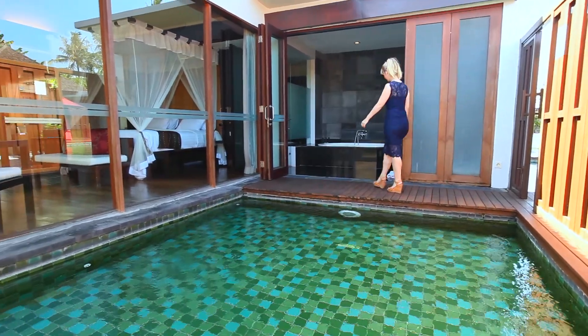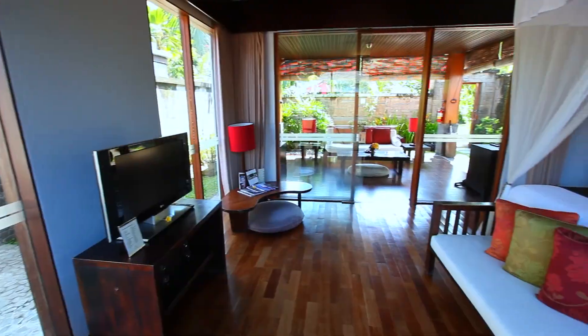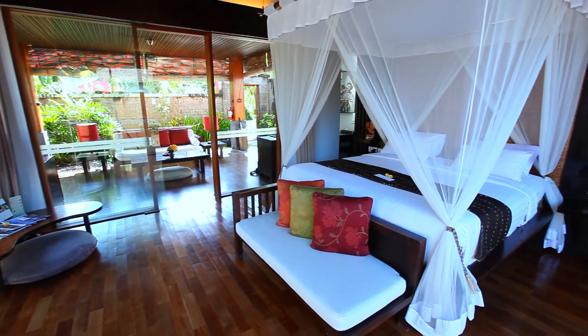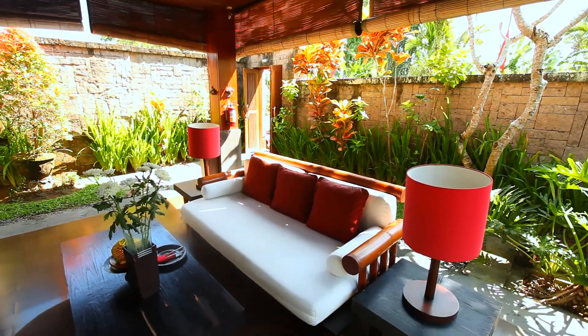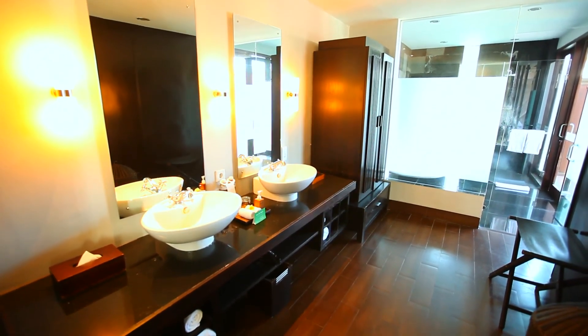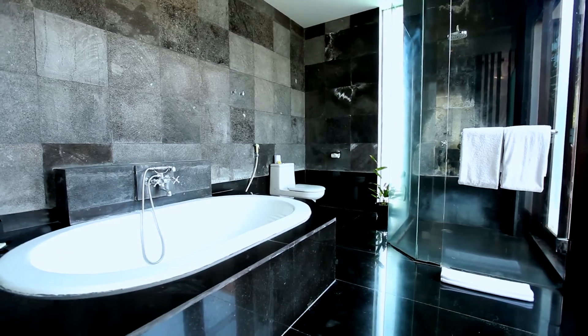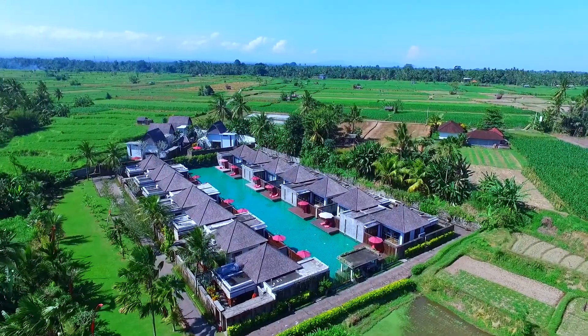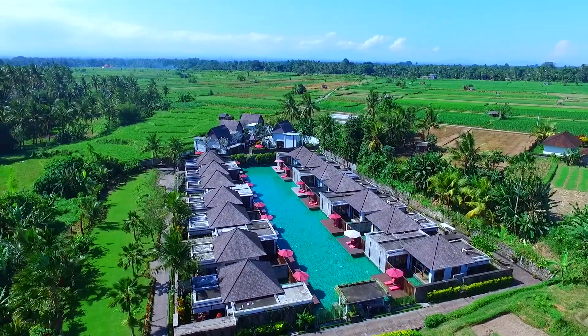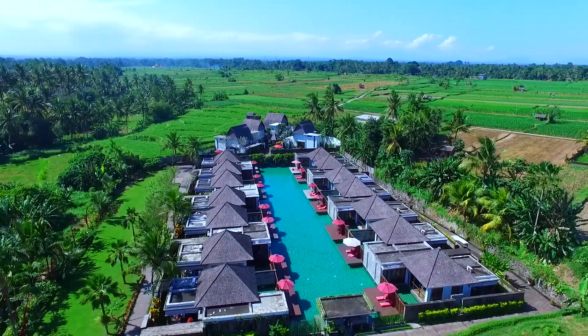If you prefer modern features over traditional designs but still want to experience the same charming location within Ubud, then Purama Exclusive offers contemporary accommodation amongst lush paddy fields. Choose between the lagoon pool villas and family pool villas and get ready for your stay in heavenly paradise.